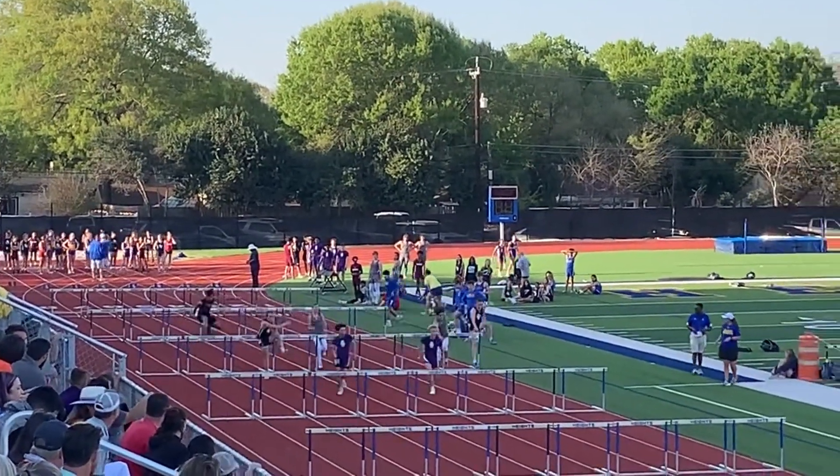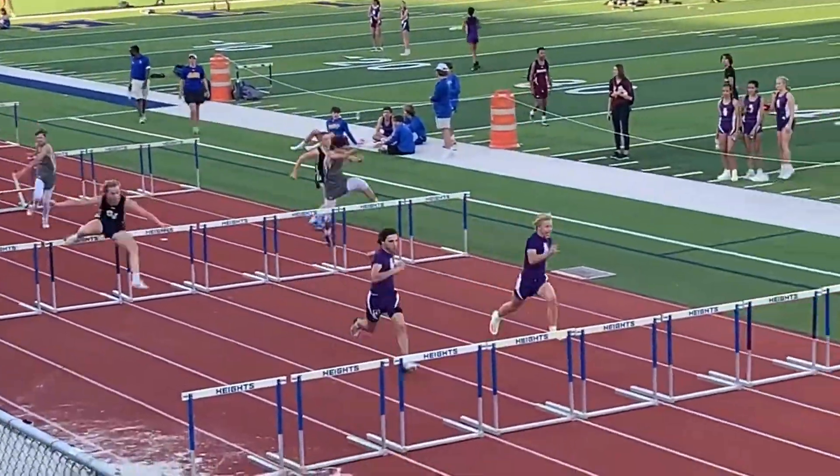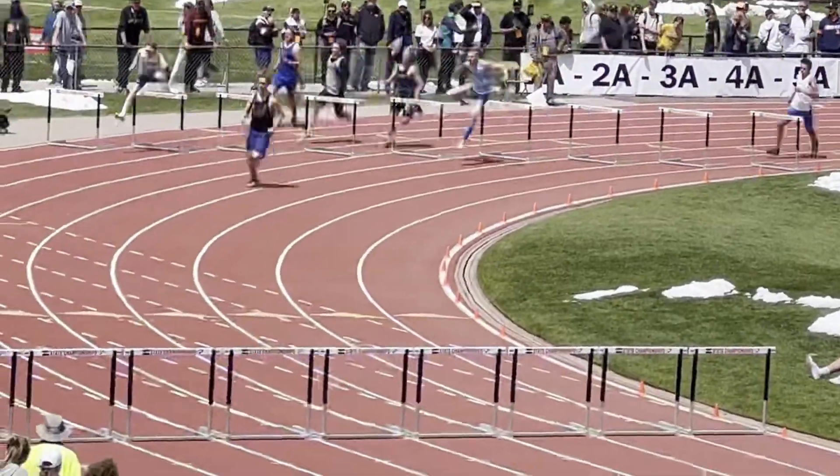Hurdles is a race in the sport of track and field where runners have to clear barriers while running. There are two different types of hurdle races for both males and females — one is short and the other is long.